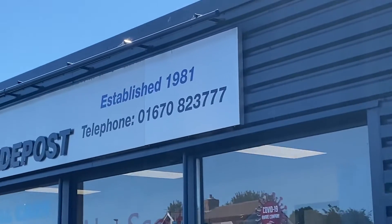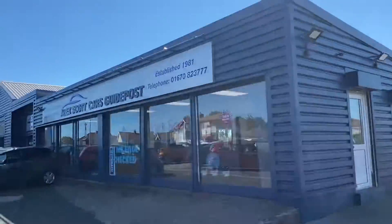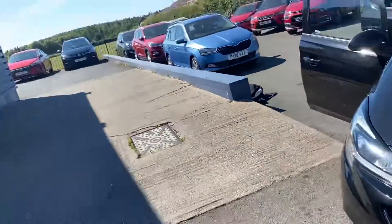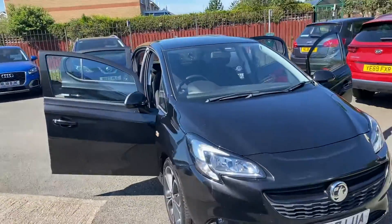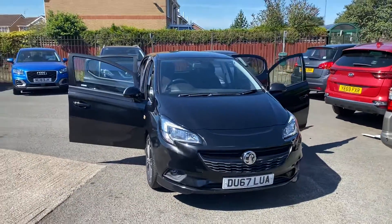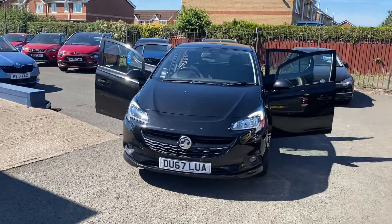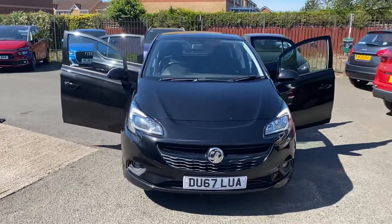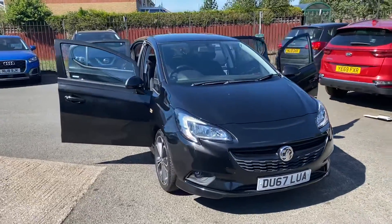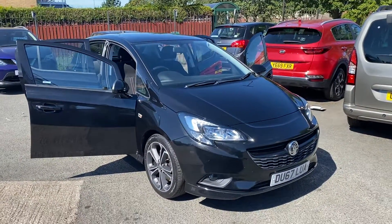If this car is of any interest to you, please call us at 01670 823 777 or come visit us at our Alex Scott's Guidepost branch located at NE62 5ER. For a fully refundable £200 holding deposit, you can get this car taken off sale and make it yours. Furthermore, we offer finance on our cars and a nationwide delivery service, so give us a call and we can get you a price on that too. Thank you very much.